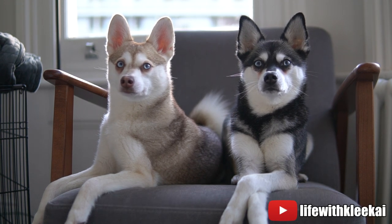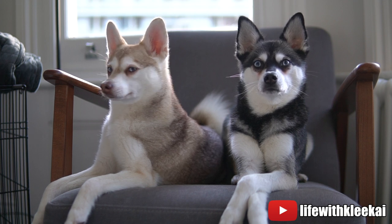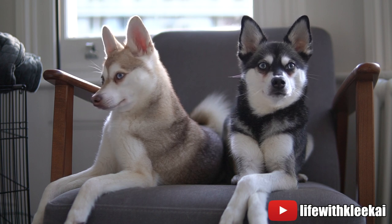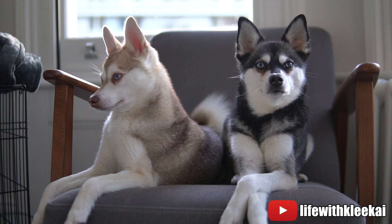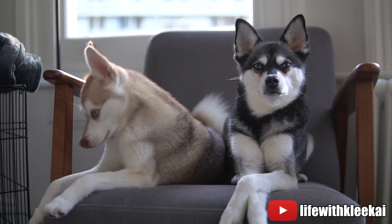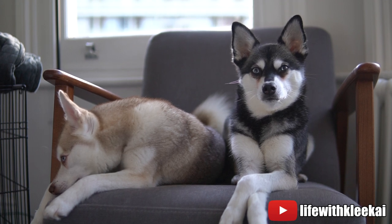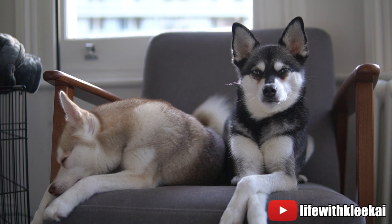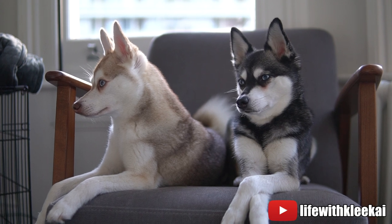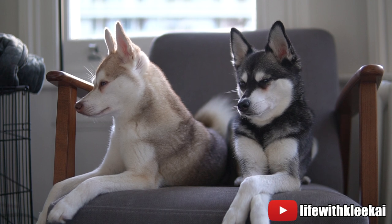Hi everyone, welcome back to our YouTube channel. I've got Copper and Sky here, and today we thought we would do a video on how to fly your dog from the USA to the UK. Longtime followers of Copper and Sky on Instagram will know that we moved to London from San Francisco in January 2019.